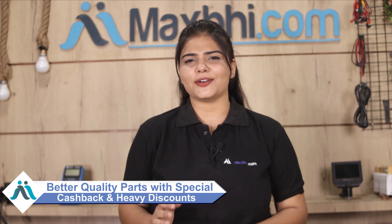So don't wait — order now and take advantage of special cashback offers and heavy discounts to get better quality parts for your phone.